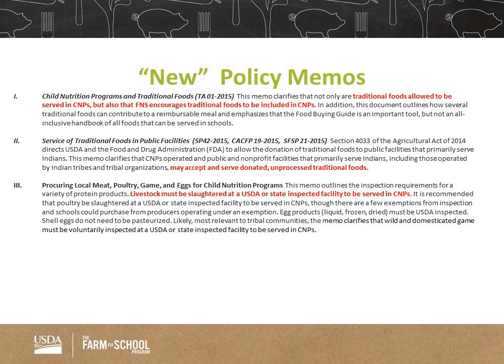The first one I want to briefly talk about is the Child Nutrition Programs and Traditional Foods Policy Memo. This basically says that traditional foods are allowed to be served in child nutrition programs, and that the USDA encourages it. We do want to see as many traditional foods being served as possible.